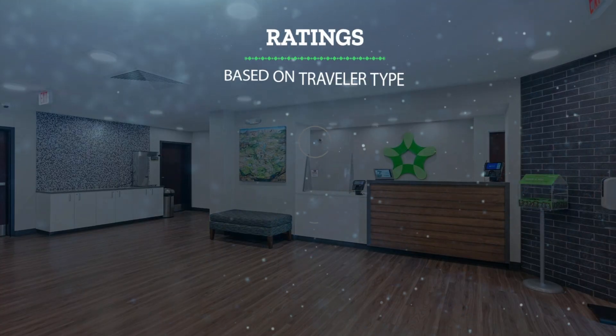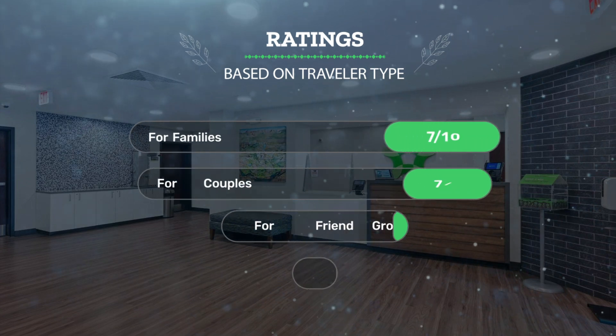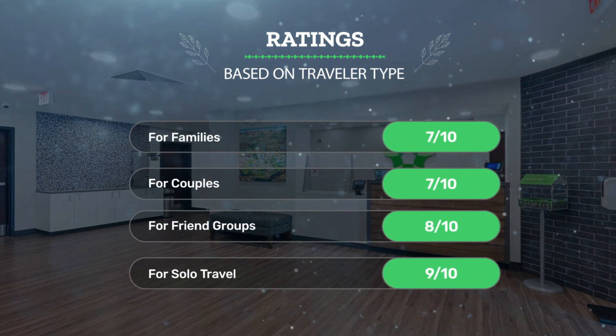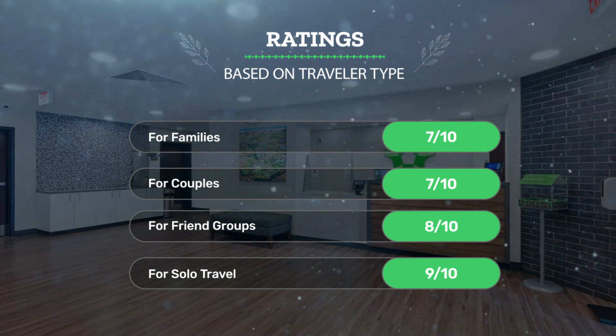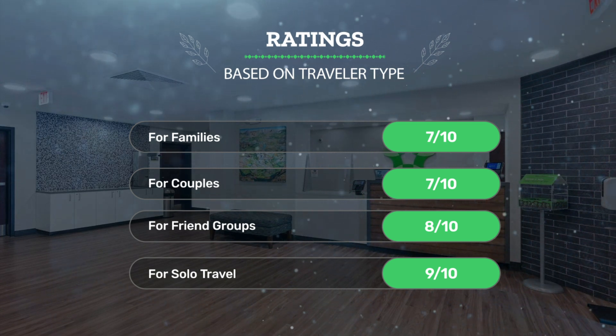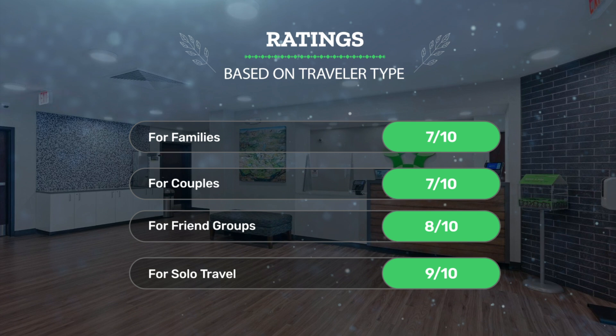Let's see our ratings for this hotel based on the traveler type. For families: 7 out of 10. For couples: 7 out of 10. For friend groups: 8 out of 10. For solo travel: 9 out of 10.